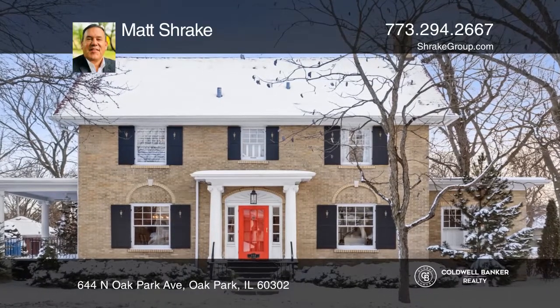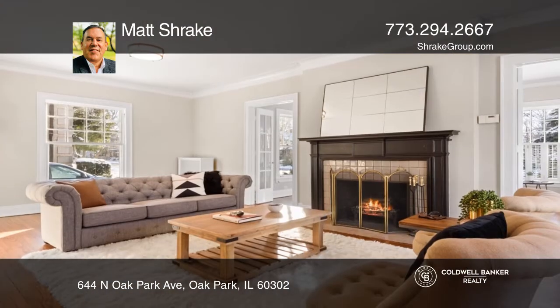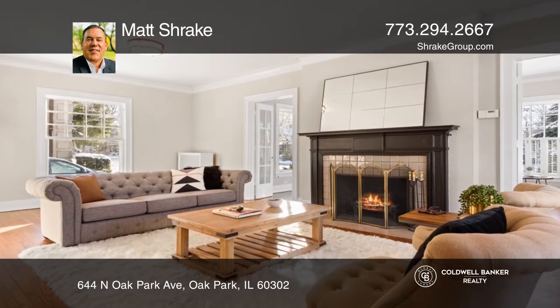You can have it all in this grand five-bedroom, three-and-one-half bath home. Space, comfort, and elegance abound with an open and airy floor plan.